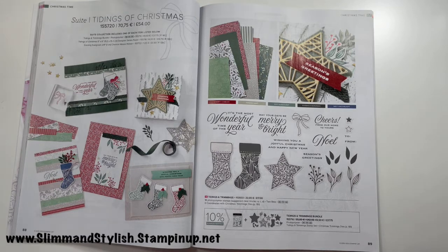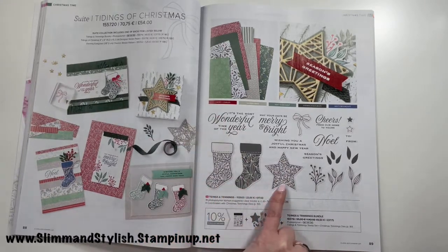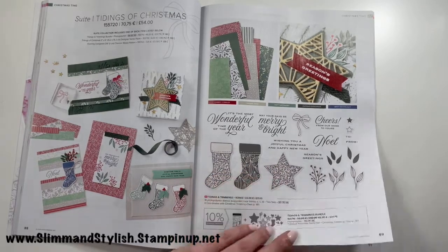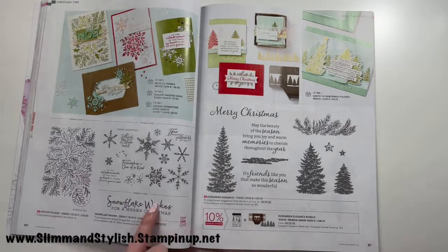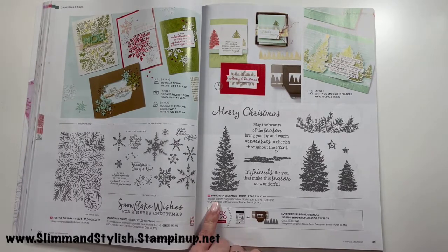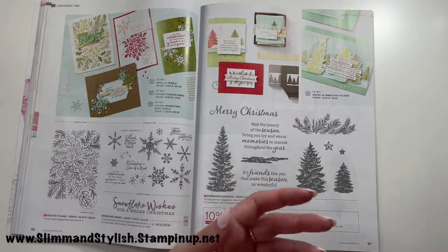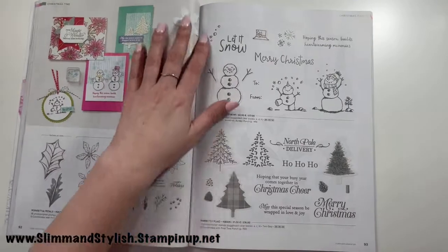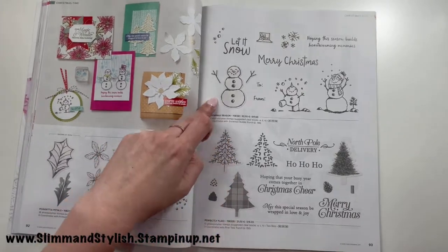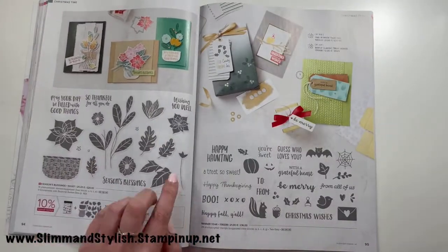On to Christmas — we do have a Christmas catalog releasing in July, so there'll be more then, but for now we have Tidings and Trimmings, which I love. Nearer Christmas I'm going to be picking that one up. Snowflake Wishes is carried over. Evergreen Elegance — not really a Halsey one; I'm a florals girl, not a tree girl. I already have Poinsettia Petals and it's carried over, same as Snowman Season and Perfectly Plaid.